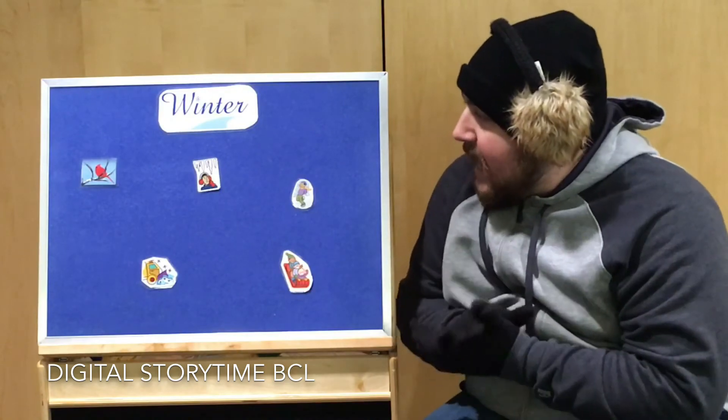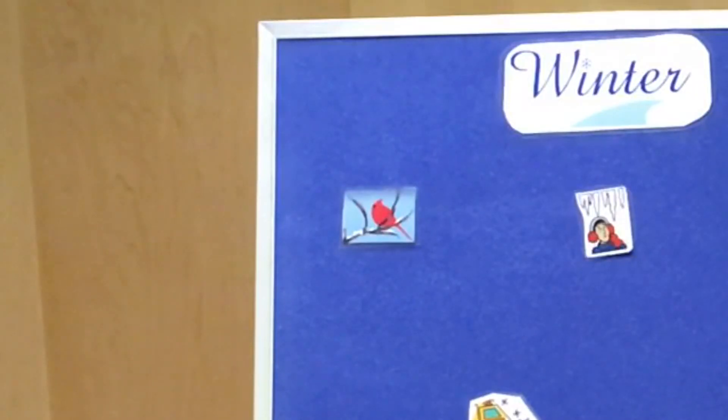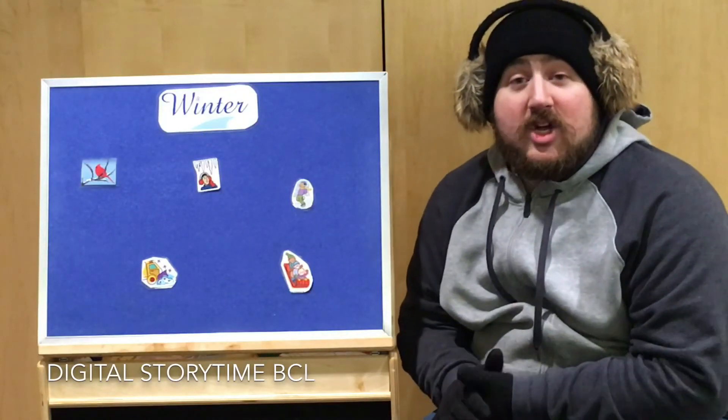Look at that — it's a snowy branch, and there's something on that branch. What do you see? It's a bird — a red bird! That bird is called a cardinal.